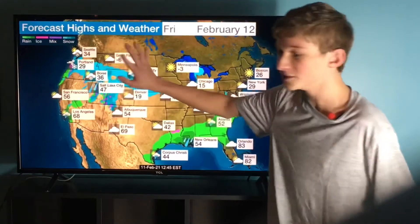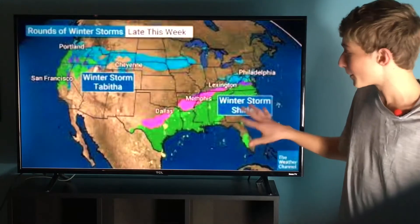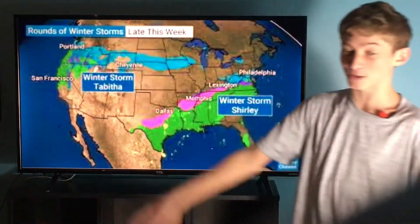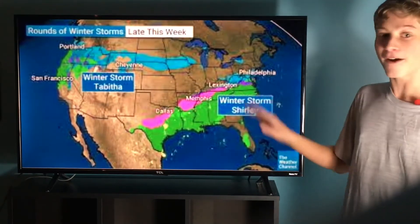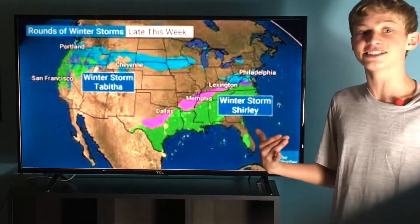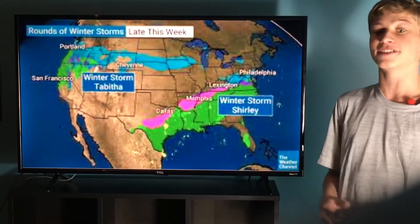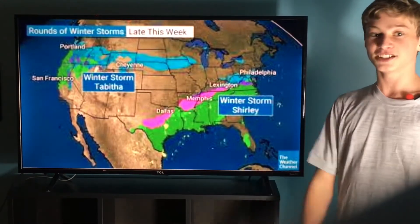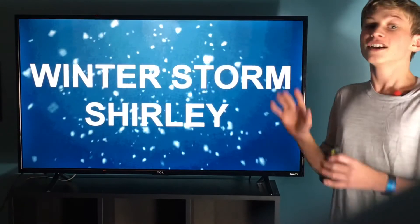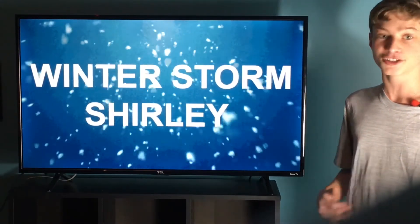Now we're starting to see our next system finally getting into action — winter storm Tabitha. Here's a better look at it. Here's winter storm Shirley on the eastern coast, and then here's our next system, winter storm Tabitha, that will possibly bring some snow chances for people in the south that have not seen snow in a very long time. Kind of a Christmas morning type of thing — wake up in the morning and see some snowflakes falling in the south. I would honestly love that. So this is the end of part one, and in the next part I will bring you all up to date on our brand new storm, winter storm Tabitha.